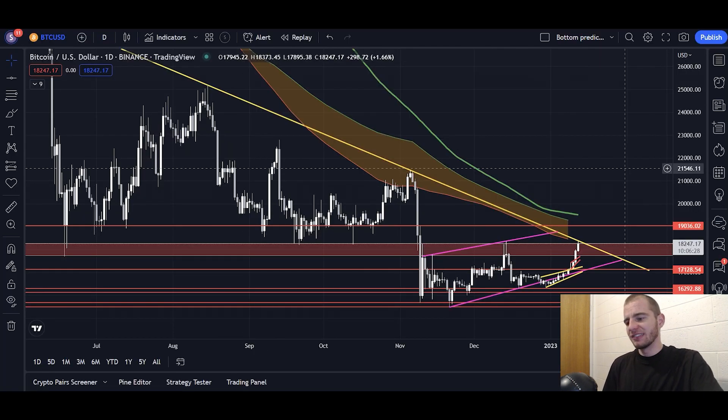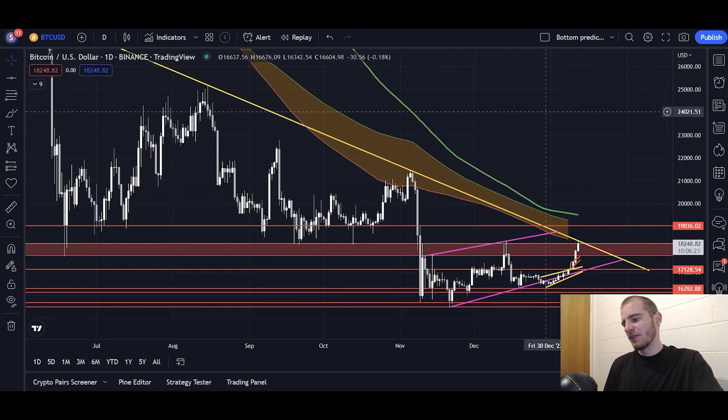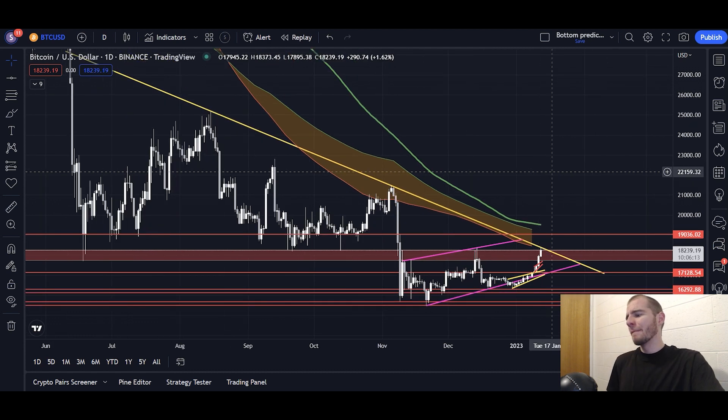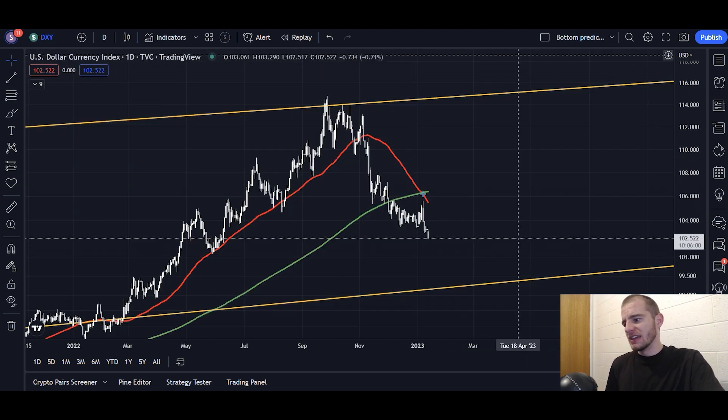With the Bitcoin TA right now, we're facing very major resistance — though this doesn't mean we can't break it; I am expecting us to break it at some point. We've looked into the four-year cycle, which expects the bottom to be in at this point. We've looked into the death cross on the DXY — every time that daily chart death cross on the DXY occurs, we see a pump on Bitcoin. We just saw that a few days ago.